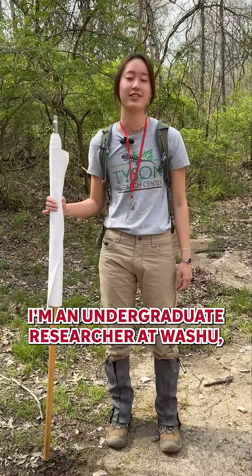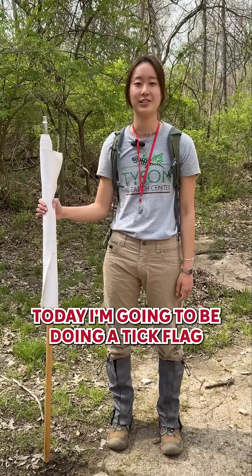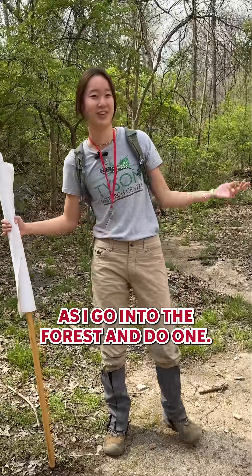Hi, my name is Sam. I'm an undergraduate researcher at Wash U and I'm at the Tyson Research Center. Today I'm going to be doing a tick flag, so come along with me as I go into the forest and do one.